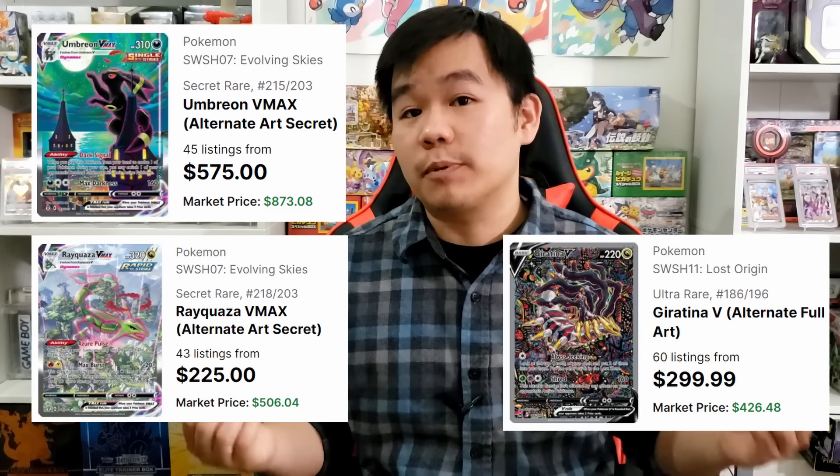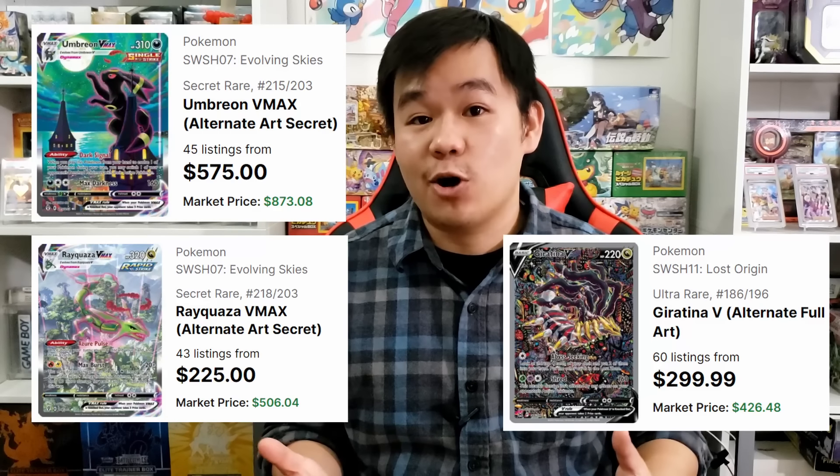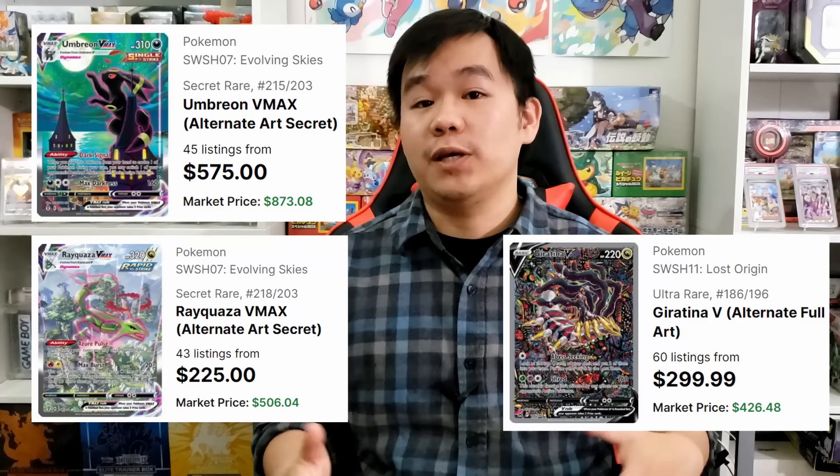Now we're going to move on to some cards that are actually losing value right now — the alt art chase cards. Cards like the big five including the Umbreon VMAX, the Rayquaza VMAX, and the Giratina V are slowly dipping back down in value, which is sort of what I expected. They've been growing quite a bit in value, and it was only a matter of time before they start to decrease. That doesn't mean any of these cards are incredibly cheap right now — it just means things are cooling down for the alt art market.